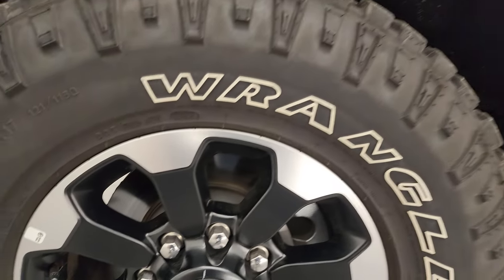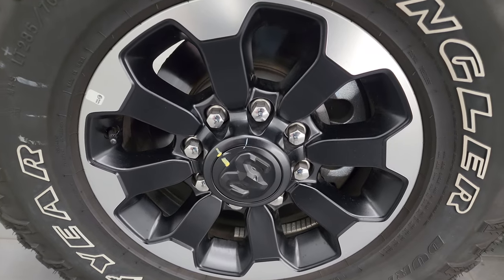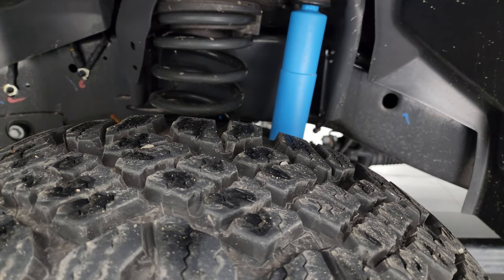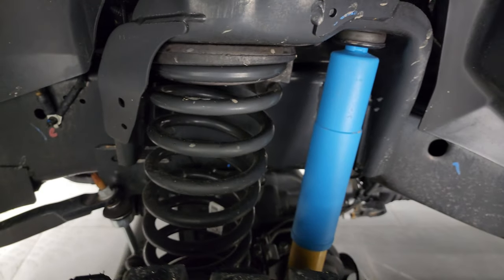Very nice down that side. This one comes with these 17-inch painted and polished aluminum wheels. Absolutely perfect. It has the Goodyear Wrangler LT 285/70R17 Duratrac tires with just about all the tread life remaining. This truck only has a little under 2,000 miles on it.